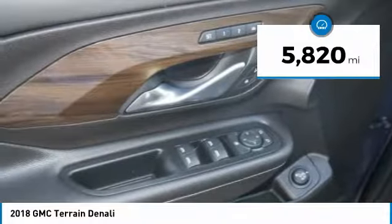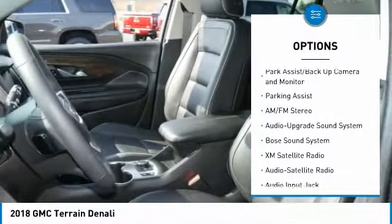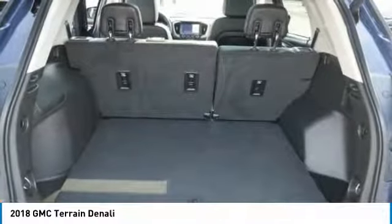Here are some of this vehicle's great options: all-wheel drive, heated seats, Bose sound system, XM satellite radio, anti-lock braking system, traction control, power liftgate, power passenger seat, and navigation system. Come take a test drive today.